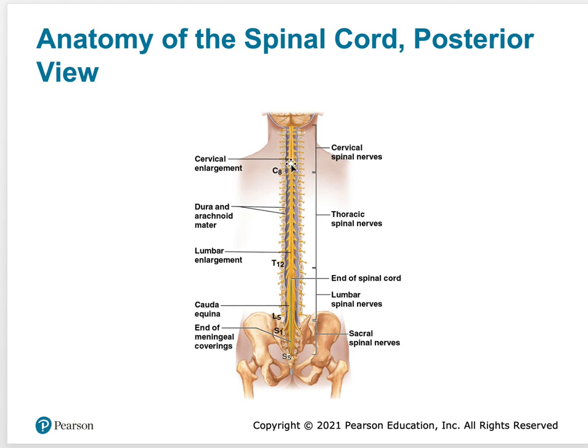Going from the very top all the way down to about L1 or L2, all 31 spinal nerves are attached to the spinal cord. And here again is the cauda equina.